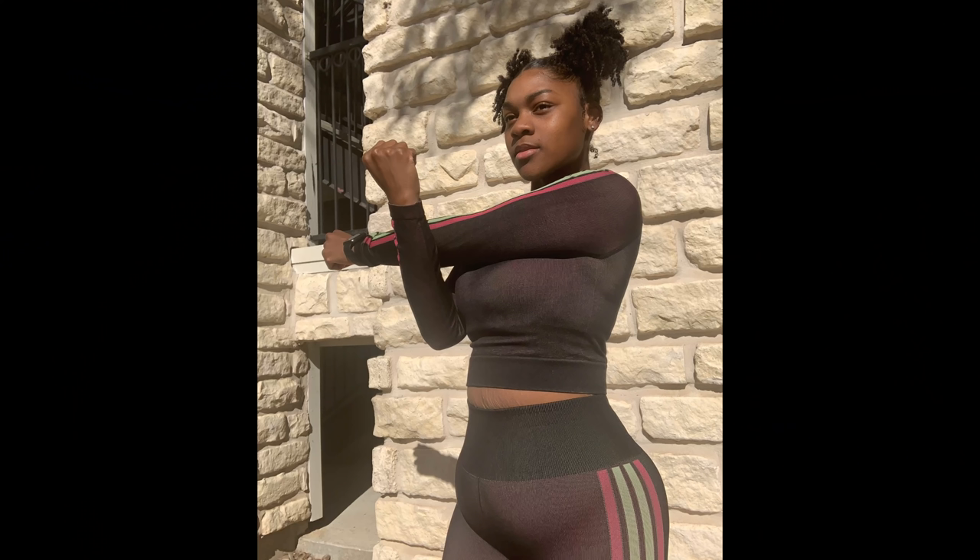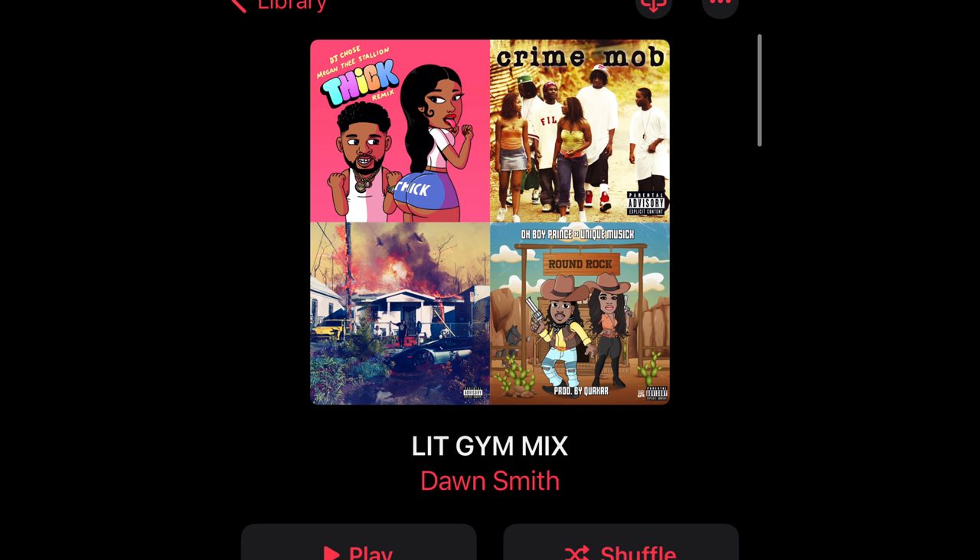I'm headed to the gym for leg day. Some quick tips for being unstoppable in the gym: number one, be coordinated — I'm wearing my Fabletics today. Always like to be coordinated even on rough days. Know what your workout is going to consist of, make a bomb playlist, and go in there and kill it. Today is leg day so we're lifting heavy — that's why I ate beforehand.